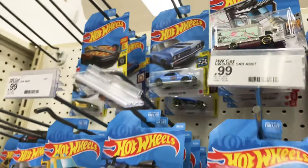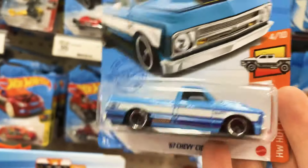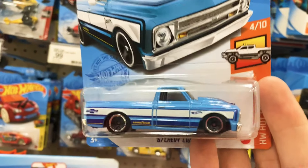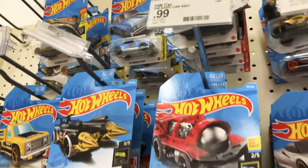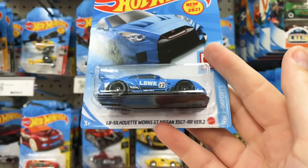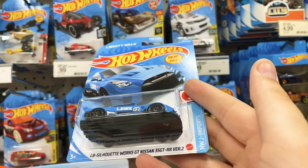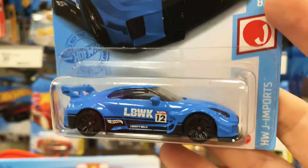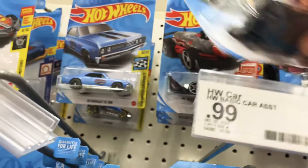Oh yes, definitely taking that for sure — check that out! People are going to be looking for that and I am one of them, so definitely taking that. Oh yes, taking that too — the old GTR, the R35 I think it is. Yeah, R35 GTR — that is awesome, taking that for sure. That one was pretty banged up so I'm going to leave it — I think that's a carryover.